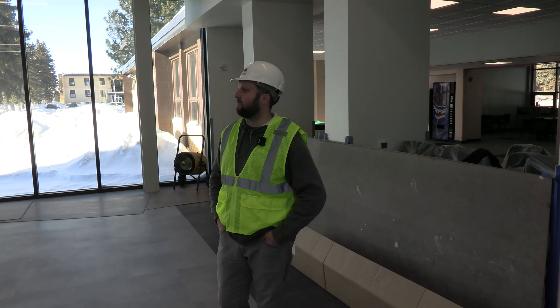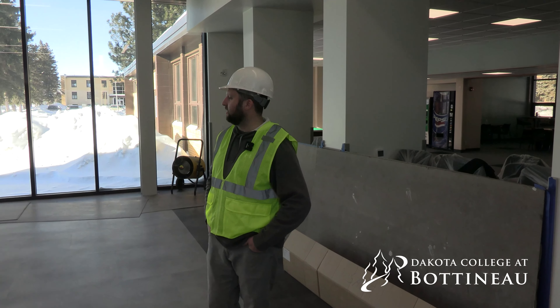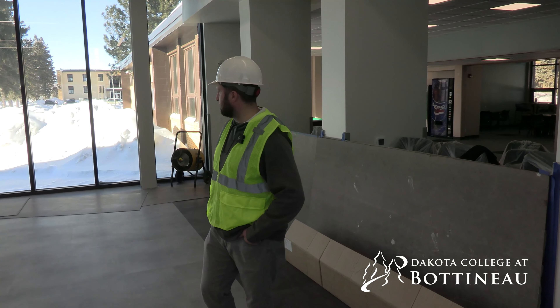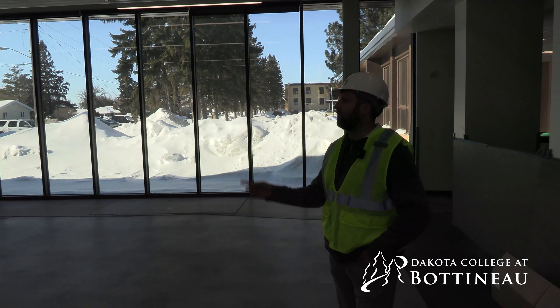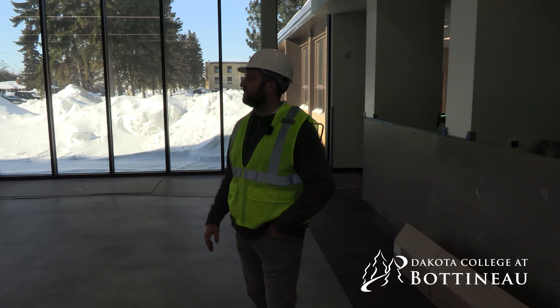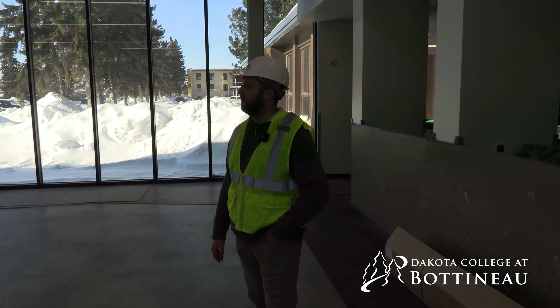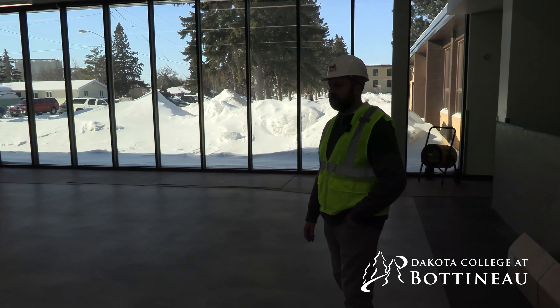We're wrapping up things here at Dakota College, the Knutson Center Dining Edition. Most of the finishes are done — we're going through doing some final cleaning. We'll get into some of the food service items as well. We've seen a little bit of delays on a couple pieces of equipment that we're still waiting for confirmation on, but other than that we're walking through the building getting the final clean done.